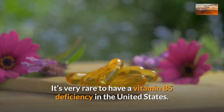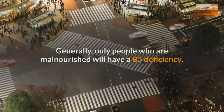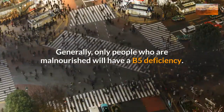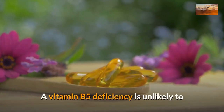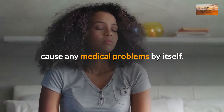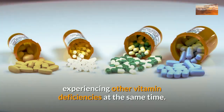It's very rare to have a vitamin B5 deficiency in the United States. Generally, only people who are malnourished will have a B5 deficiency. A vitamin B5 deficiency is unlikely to cause any medical problems by itself. However, people with a B5 deficiency are often experiencing other vitamin deficiencies at the same time.